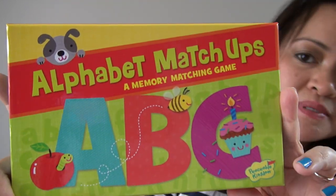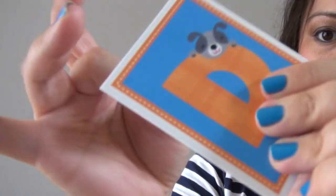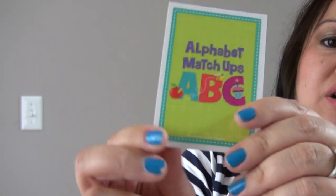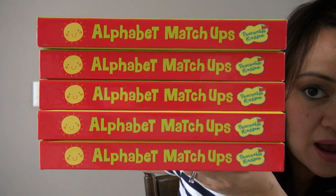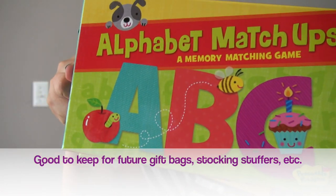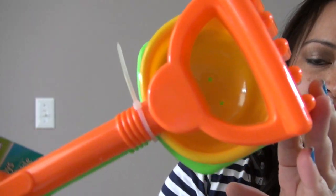I was so excited to find more of these alphabet matchups — it's an ABC memory matching game made by Peaceable Kingdom. The cards are super duper thick, really nice quality. It has the letter and an image that the letter starts with; the other side says 'Alphabet Matchups ABC.' It's a very durable box as well. I absolutely adore this product because I had such a hard time finding it again. I ended up buying a ton of them to include in birthday gifts and stocking stuffers — there were about 30 or 35 of them there.